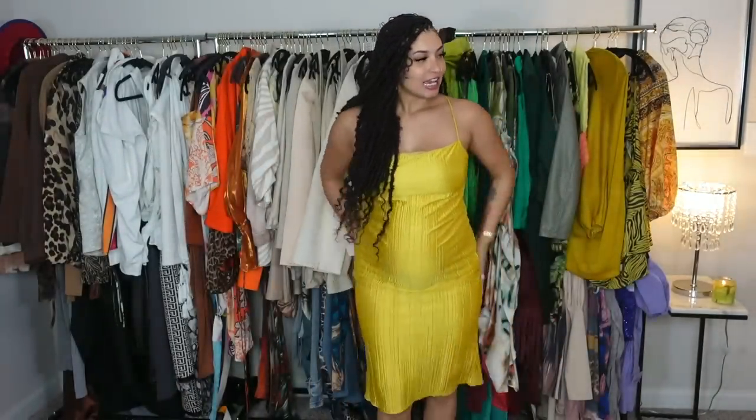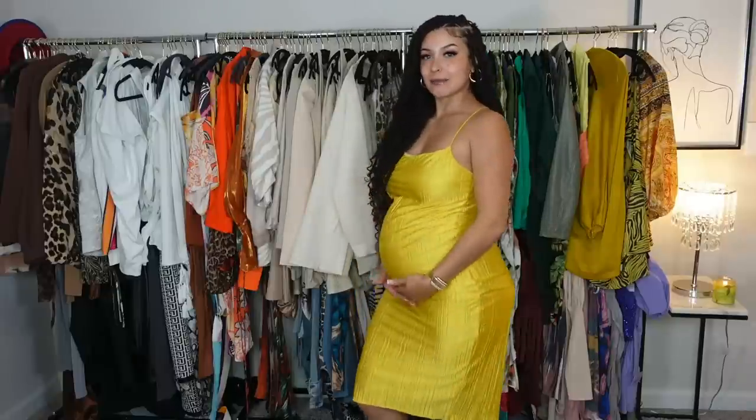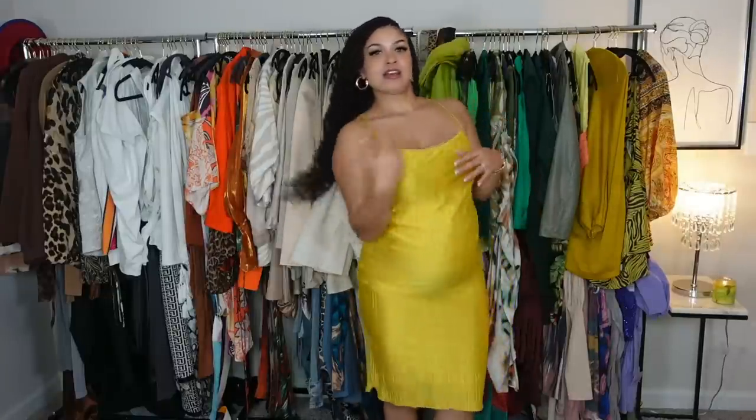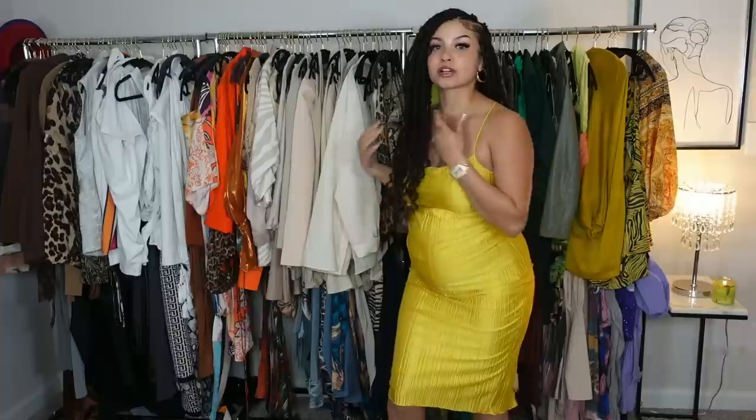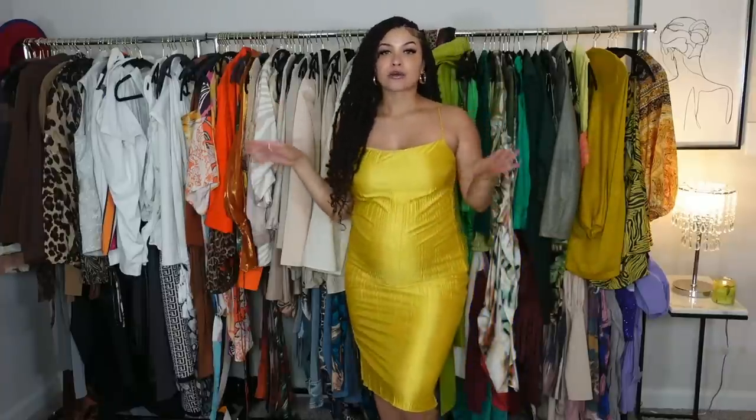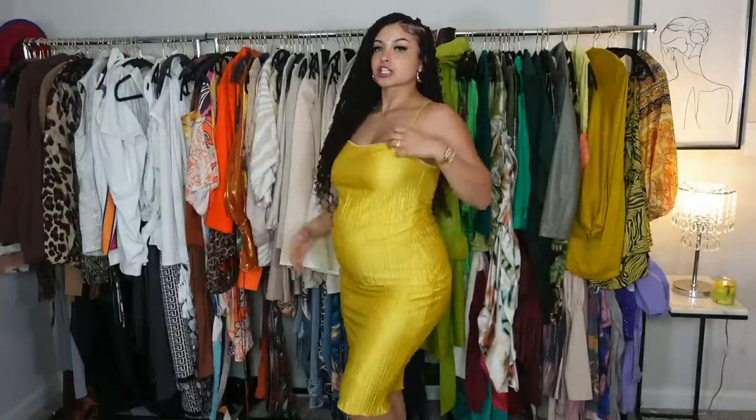First up, I have this really cute yellow dress. You might have seen this a while back on my Instagram — I forgot to put it in my last Shein haul so I threw it in this one. It is so cute. It's giving Versace, it's giving classy chic. Baby girl is definitely in the mix. The fabric is like a satin type of material, so it definitely gives luxury vibes. I would love this for a night out on the town or going to dinner with your boo.